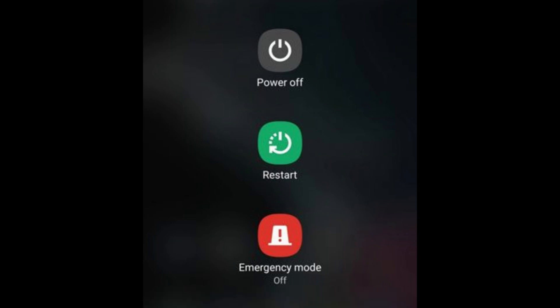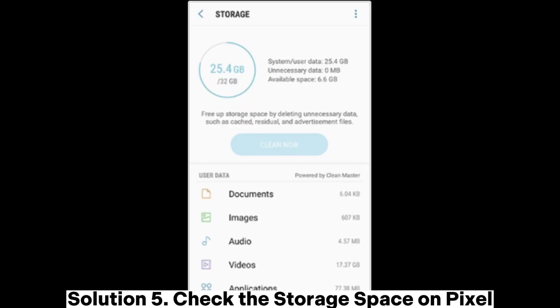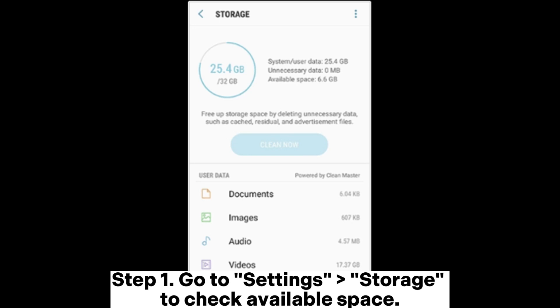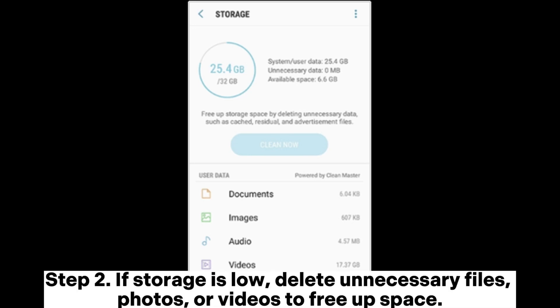Step two: select Restart. After rebooting, check if you can receive texts. Solution five: check the storage space on your Pixel. Step one: go to Settings > Storage to check available space. Step two: if storage is low, delete unnecessary files, photos, or videos to free up space.